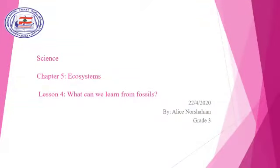Good morning, grade 3 students. I'm Miss Alice. Today, Wednesday, April 22, 2020. Chapter 5, Ecosystems. Lesson 4: What can we learn from fossils?